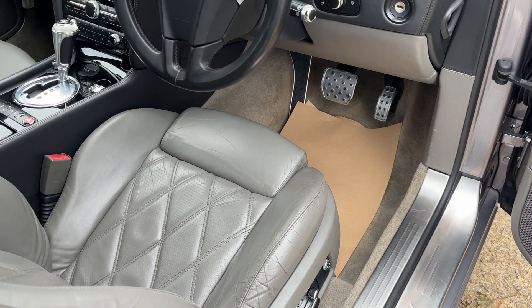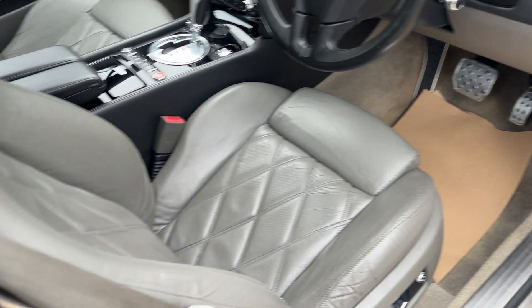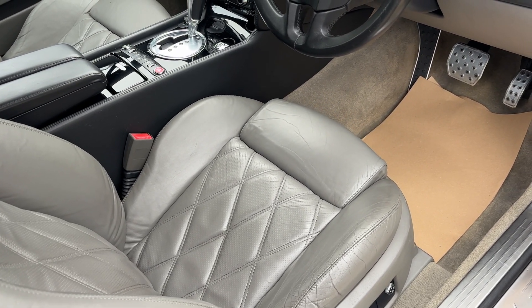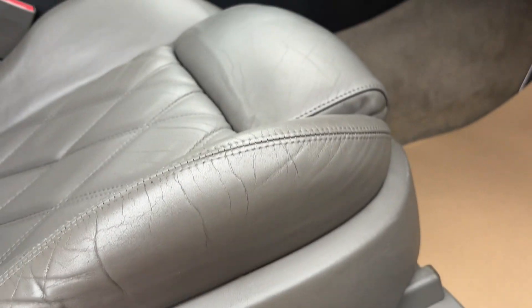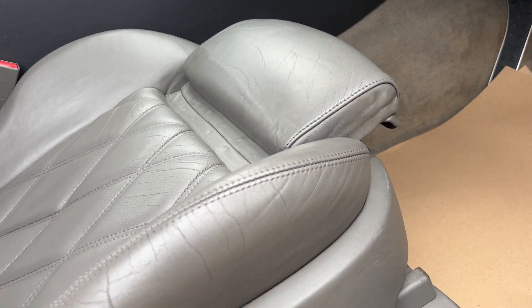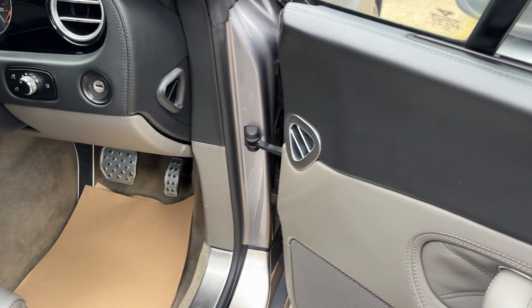These are very well specced for the age of the car. You've got electric memory seating, and adjustable leg support on the front — so if you're a bit longer in the leg, no problem at all, you can stretch that out to give you some extra support. There are three memory settings on here, and that lovely quilted leather carries on through the door card as well.